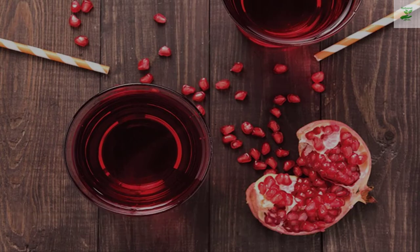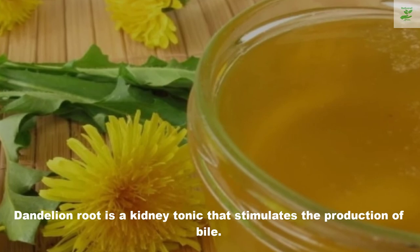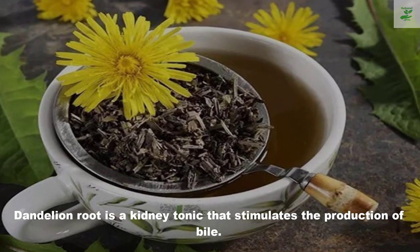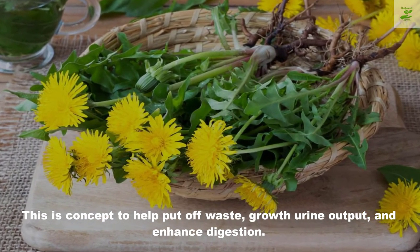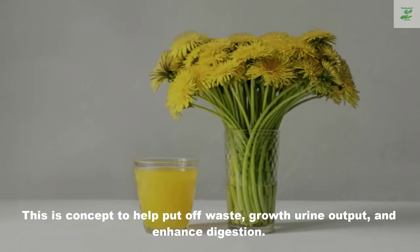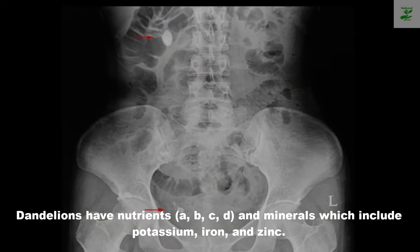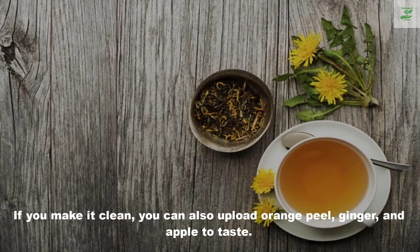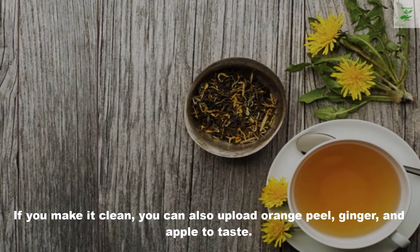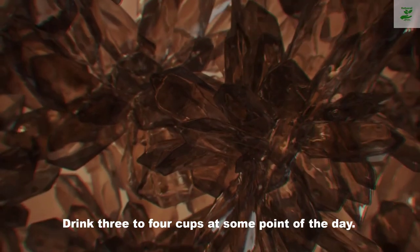Number five: dandelion root juice. Dandelion root is a kidney tonic that stimulates the production of bile, which is thought to help eliminate waste, increase urine output, and improve digestion. Dandelions have vitamins A, B, C, D, and minerals including potassium, iron, and zinc. If you make it fresh, you can also add orange peel, ginger, and apple to taste. Drink three to four cups throughout the day.